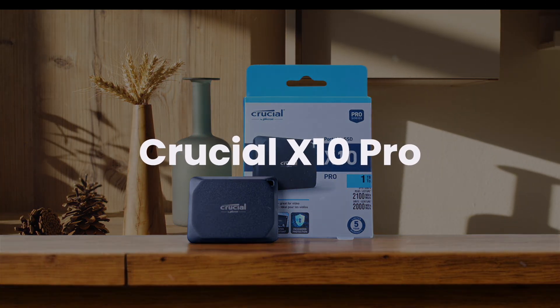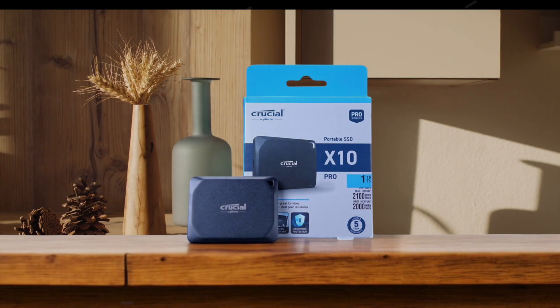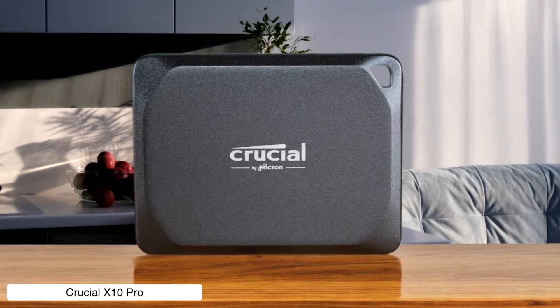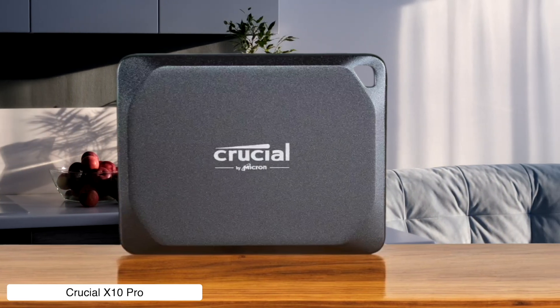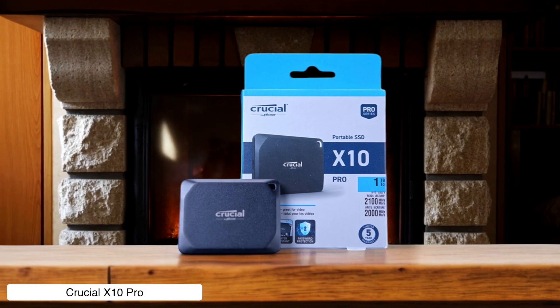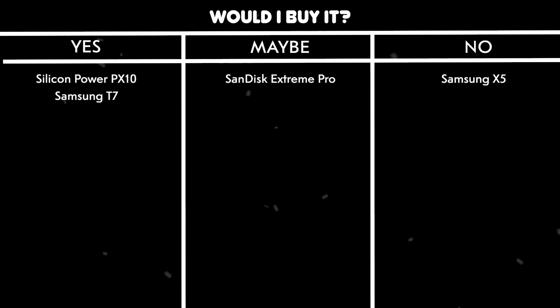Crucial X10 Pro. The X10 Pro flexes its muscles with blazing speeds up to 2000 MB per second and hardware encryption, but the price tag is absurd — 80% higher than its predecessor for essentially the same storage capacity. Also, no USB-A adapter included? That's like selling a car without tires. Would I buy it? Maybe. It's fast and tough, but unless you have USB 3.2 Gen 2x2 ports, you're paying extra for nothing.